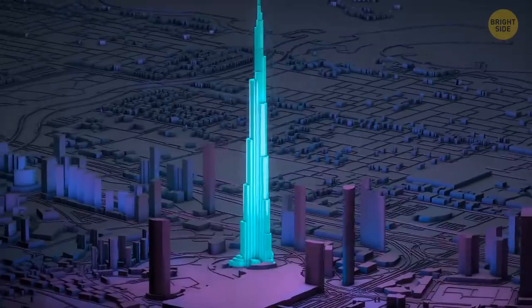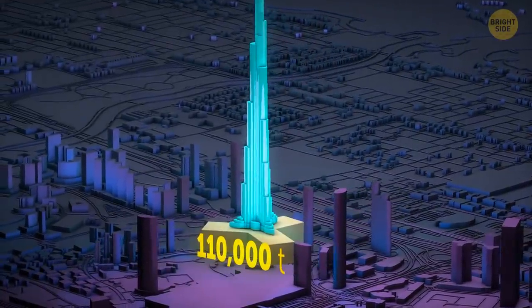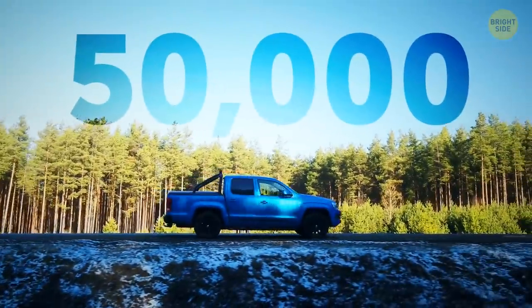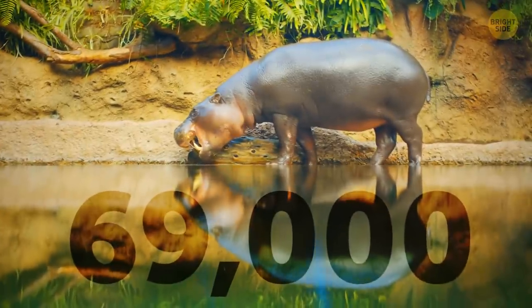The total weight of the concrete for the building's foundation is 110,000 tons. That's like 2,200 Boeing 737s, or 50,000 SUVs, or 69,000 hippos.